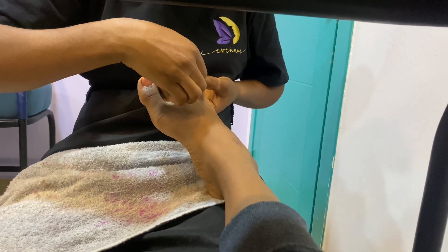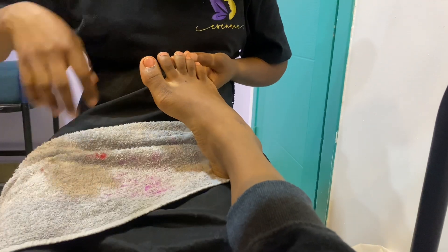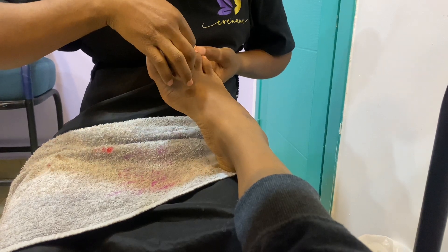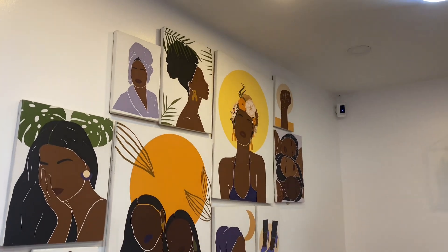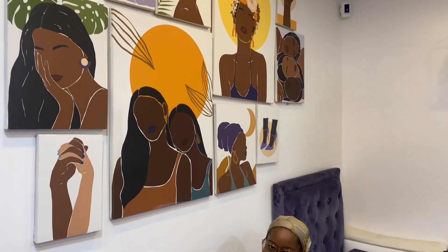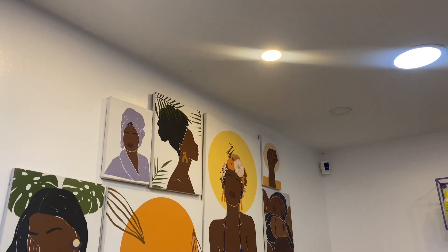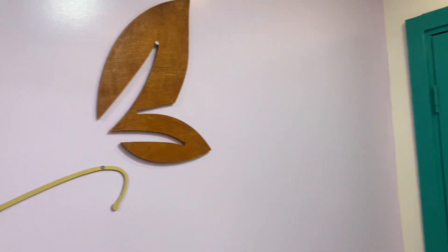Fun fact: these toenails I painted did not survive two days. I don't know if they use a disappearing polish or some invisible nail gel, but it basically did not see the light of the next three days — it disappeared from my foot. While I would not recommend that you go to this place to paint your toenails because I did not get value for my money, maybe you should try making your hair here if you're in the Abuja area — it might be good.